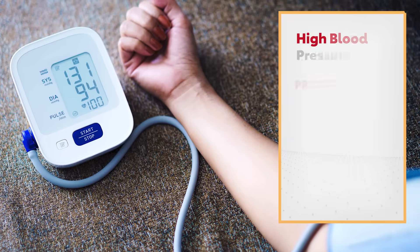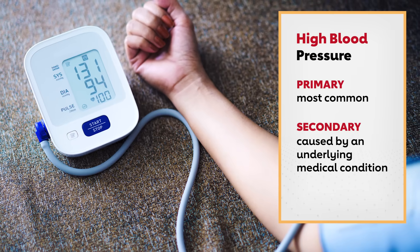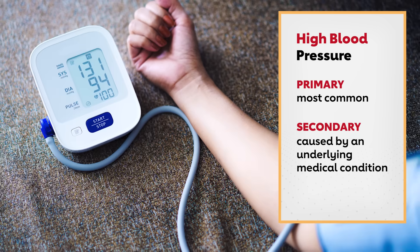It's worth noting that there are two types of high blood pressure: primary, which is the most common, and secondary, which is caused by an underlying medical condition. For both types of hypertension, treatment involves lifestyle changes, medication, or both, to lower the blood pressure to a healthier range.